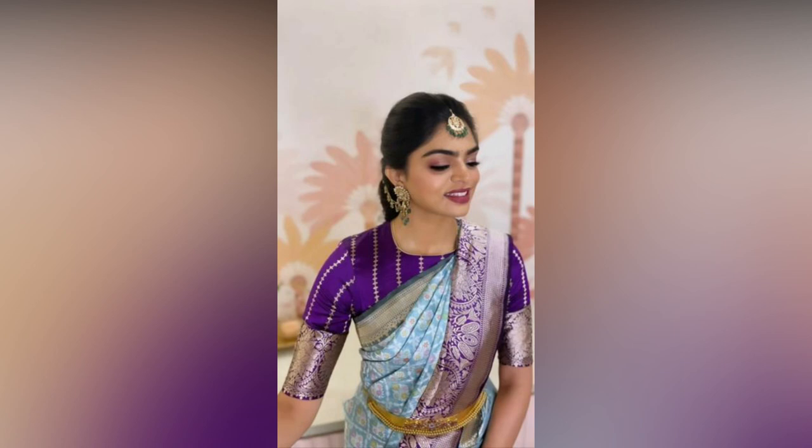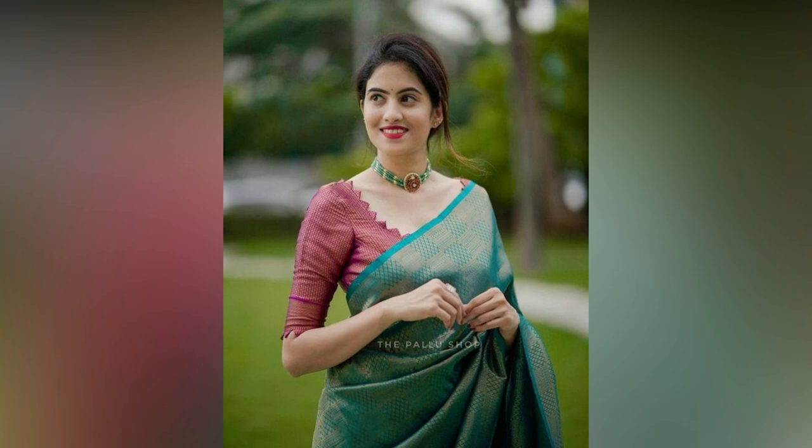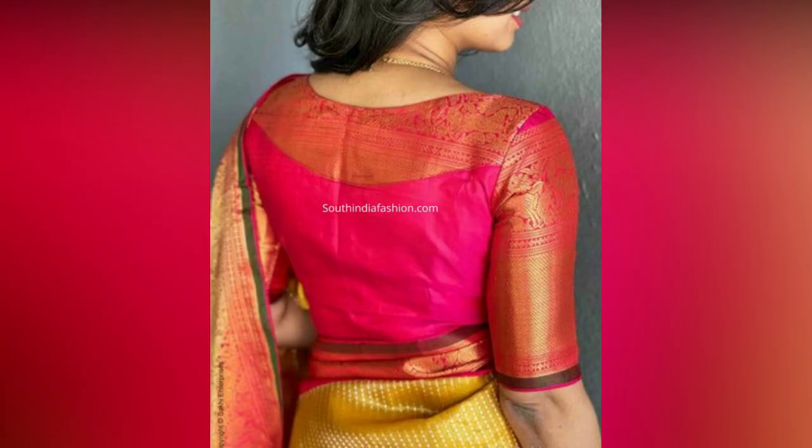From blouses with golden borders to heavily embroidered blouses, there's a huge variety of designs for silk sarees that can elevate your entire look.